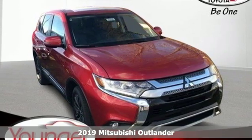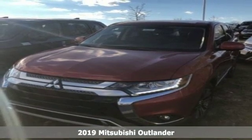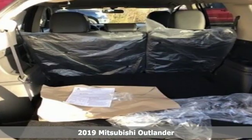Here's a new 2019 Mitsubishi Outlander. You can carry the whole family and everything that comes with them in comfort and class.